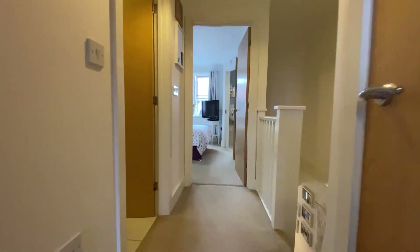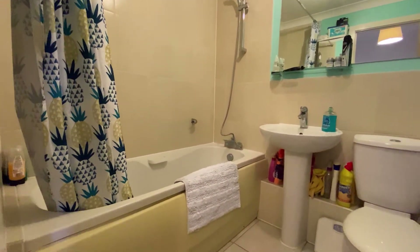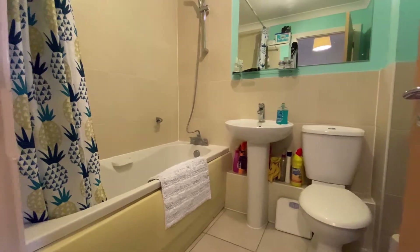Now just coming along the main landing space we're going to take a little sneak peek at the main family bathroom — as you can see a nice amount of space, nicely tiled walls, a really nice easy bathroom to use.